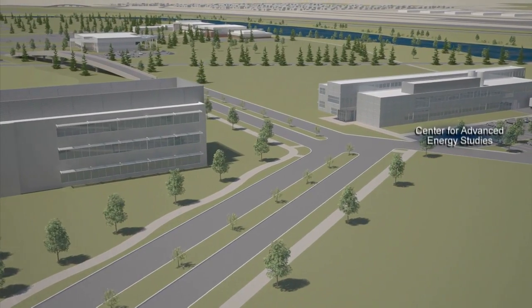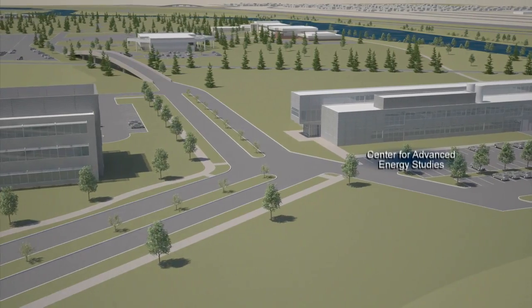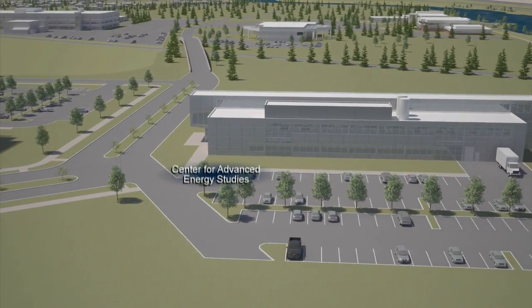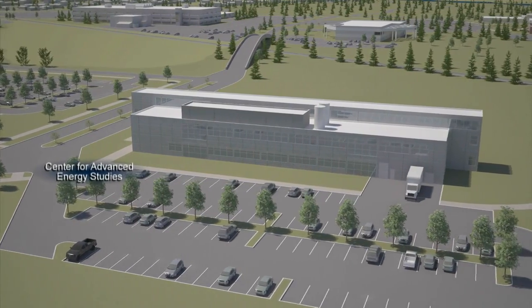Completed in 2009, the Center for Advanced Energy Studies is a research and education partnership between INL, Boise State University, Idaho State University, and University of Idaho. CAES focuses on energy research that is important to the state, region, and nation.